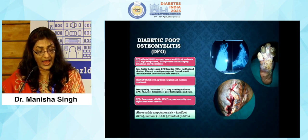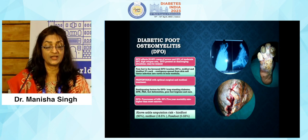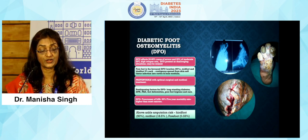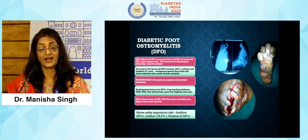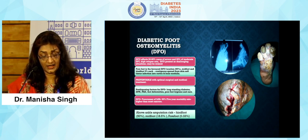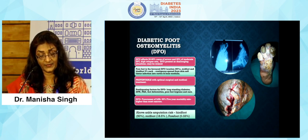In deeper or severe foot infections, soft tissue infections spread in contiguity to bony structures as well. In these deeper infections, amputation may be needed, but the important thing is that they are preventable if detected early or if a good surgical and medical treatment plan is established.